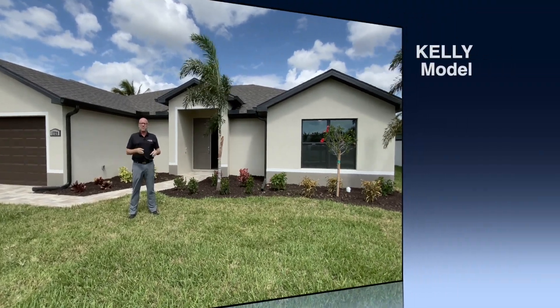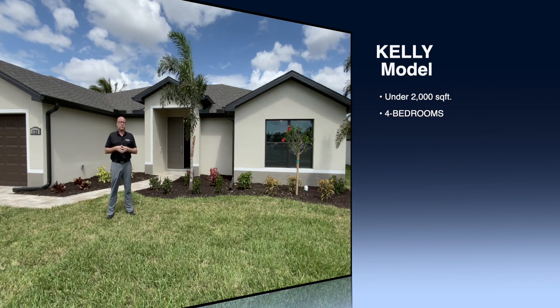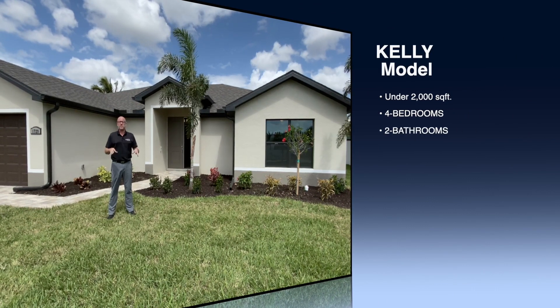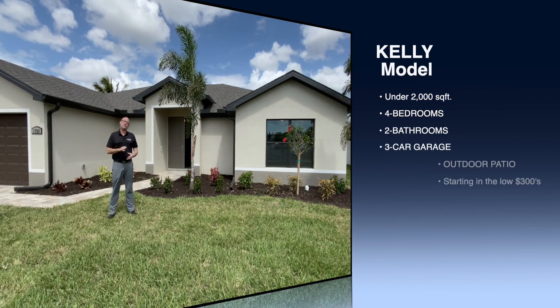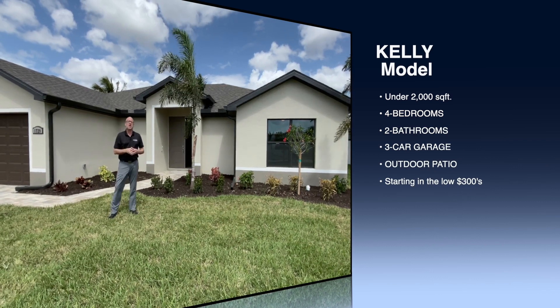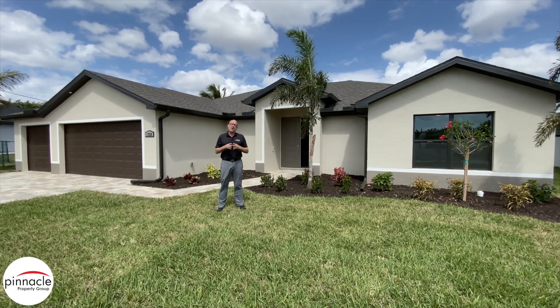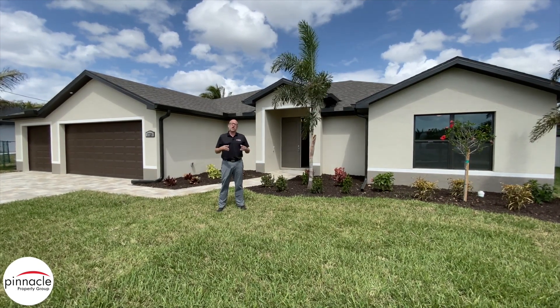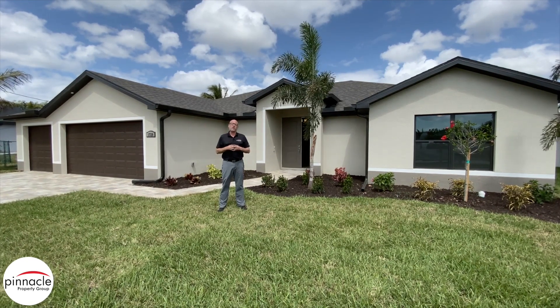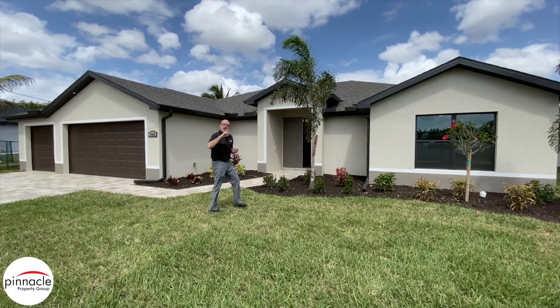We are in front of the Kelly model, an inventory home recently completed by Pinnacle Building Solutions. It's four bedrooms, two baths, with a three-car garage, just under 2,000 square feet. This is probably the introductory level for Pinnacle Building Solutions as far as floor plans go. Let's go inside and check it out.